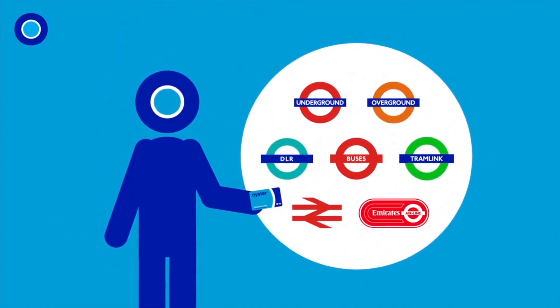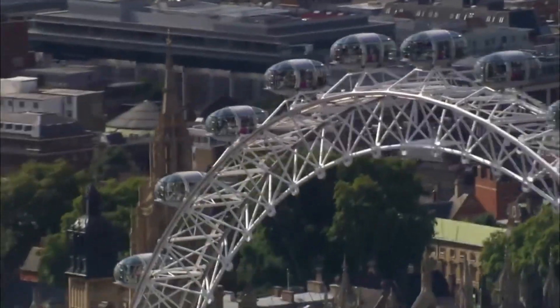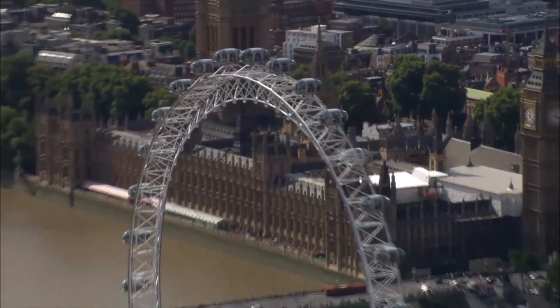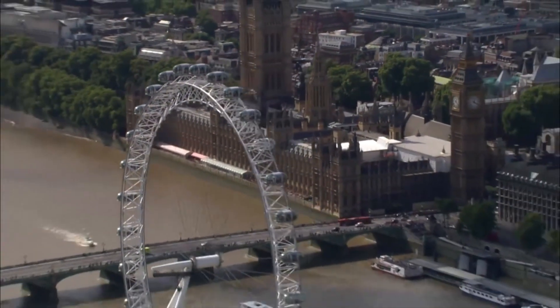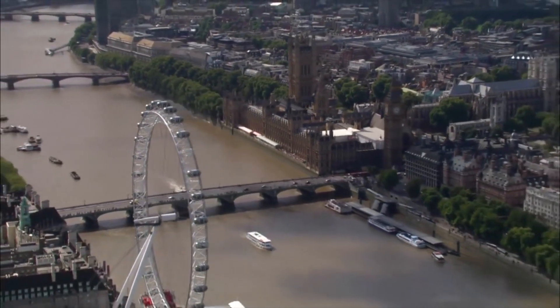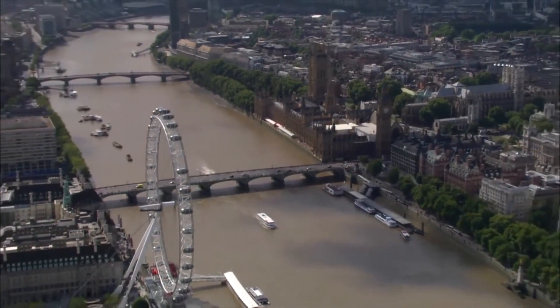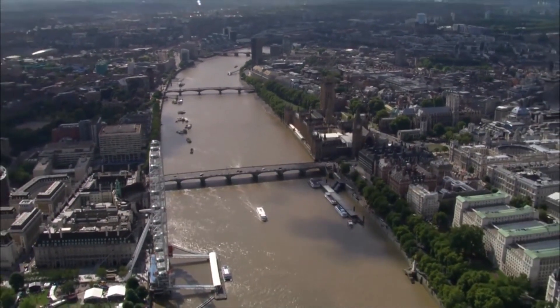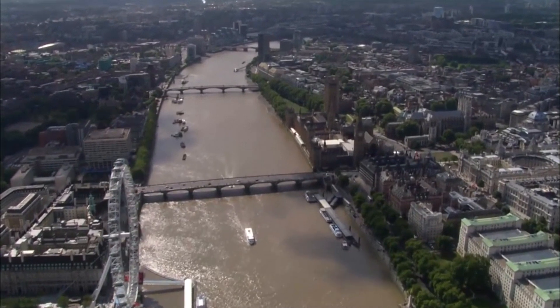You can either go to Charing Cross, which is right next to the West End, Soho, Covent Garden. You can get into Victoria, perfect for St James's Park, Westminster and Buckingham Palace of course. Or you can get into Waterloo East, which takes you through Waterloo station into all the central areas on the underground. It does take between 15 and 20 minutes depending on how the trains are running.